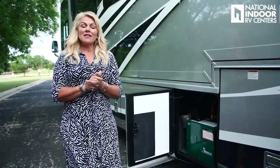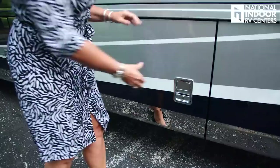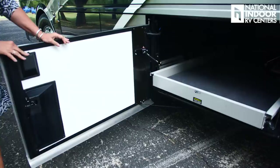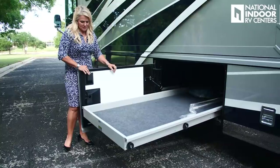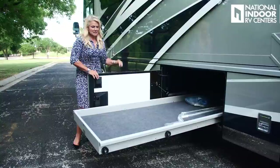Here we have our Oasis Hydronic Heating Module, which provides on-demand hot water so you're never going to have a cold shower, and also heats the coach once you drop below 40 degrees. Here is another pass-through compartment — it's powered, supports up to 1,000 pounds, and has full extension, making loading and unloading your coach really easy.